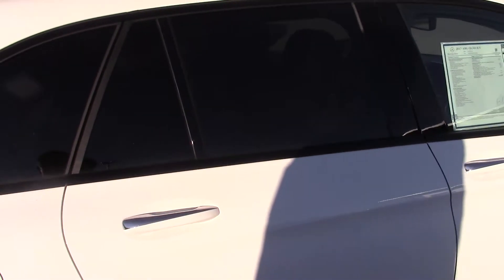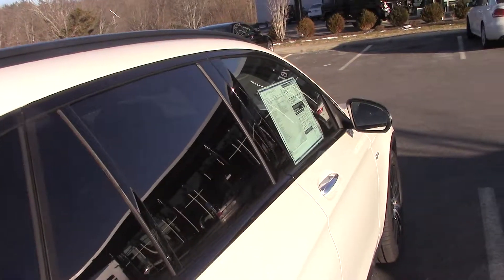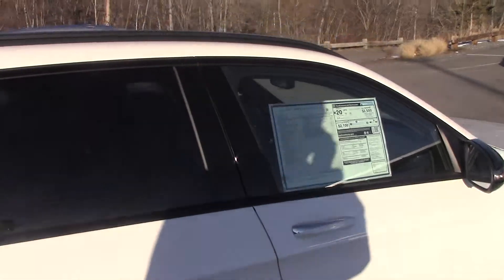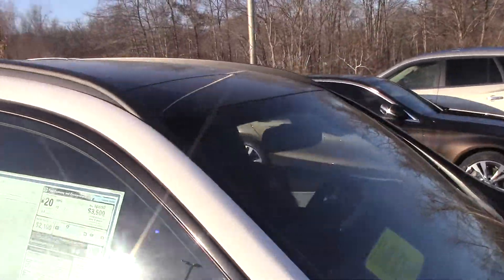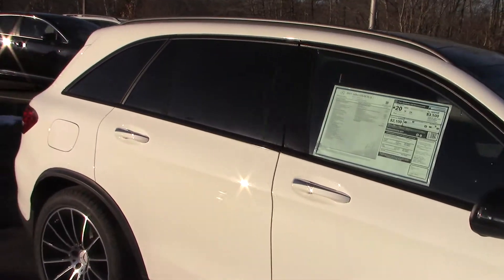You'll notice again it has the night package with the black-accented trim on the windows, the black roof rails, along with the black accents on the lower body. And then from the front, the roof's black as well. So this car really has a great look to it — the white against the black.